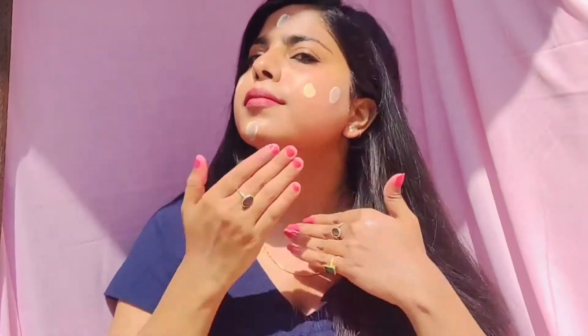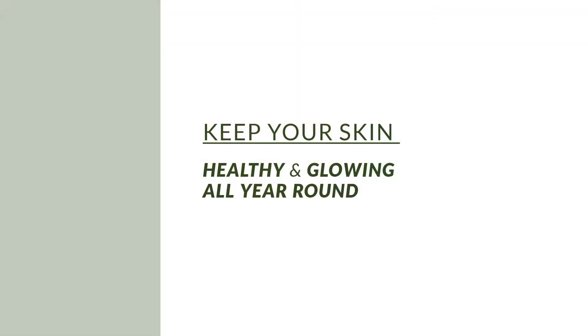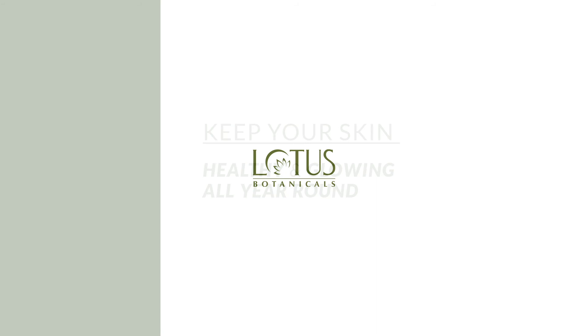Sunscreen is very essential for our skin, so everyone should use it. You can see it gives a very good mattifying effect, there is no white cast, and our skin is brightened too because of Vitamin C and SPF — you get all the benefits by using it.